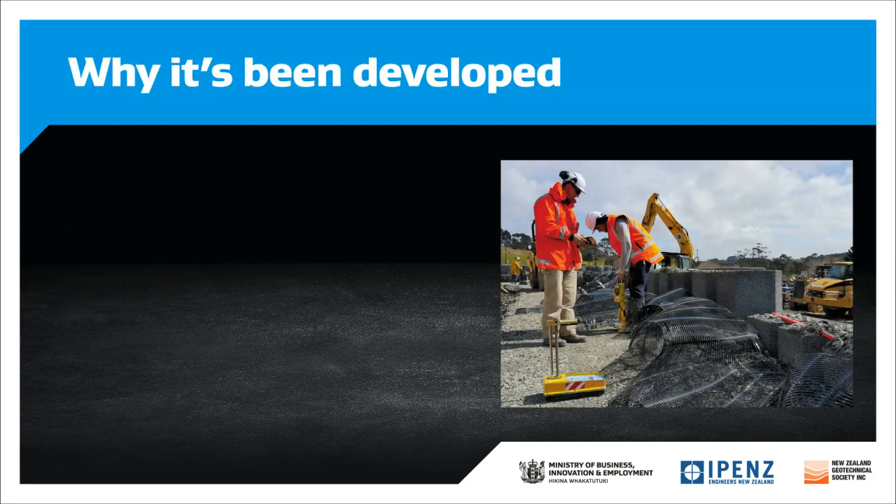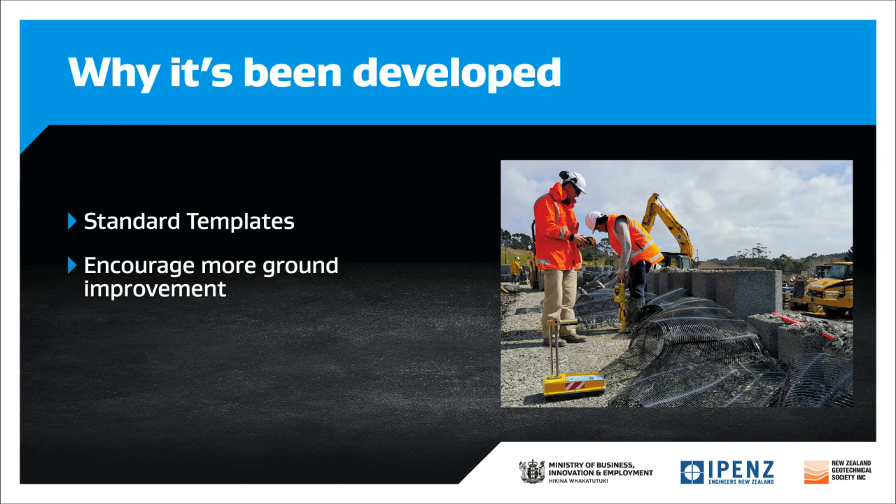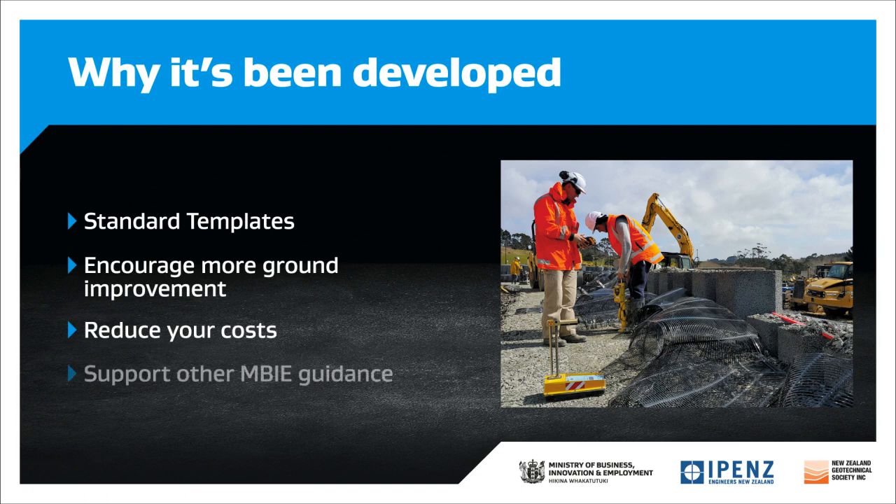If you're specifying ground improvement in residential projects, Module 5A provides you with standard clauses. We want to encourage the use of ground improvement in residential sites when it's needed, reduce your contract drafting and construction costs, and support the MBIE residential guidance for Canterbury.